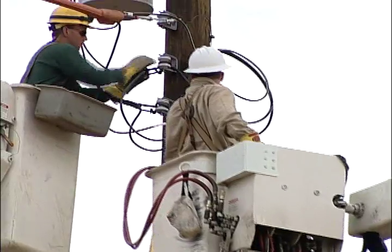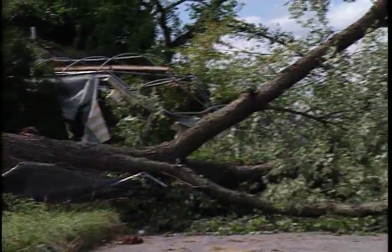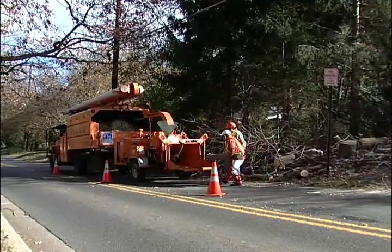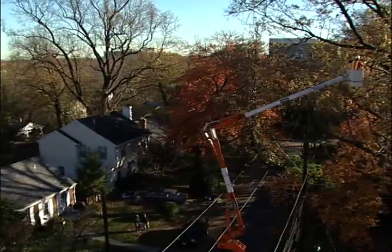In most cases, before power can be restored, repairs of some type must be made to the system. If tree damage is extensive, contracted tree trimmers must be sent to the scene first to clear out downed trees and broken branches before overhead line crews are dispatched to the scene.